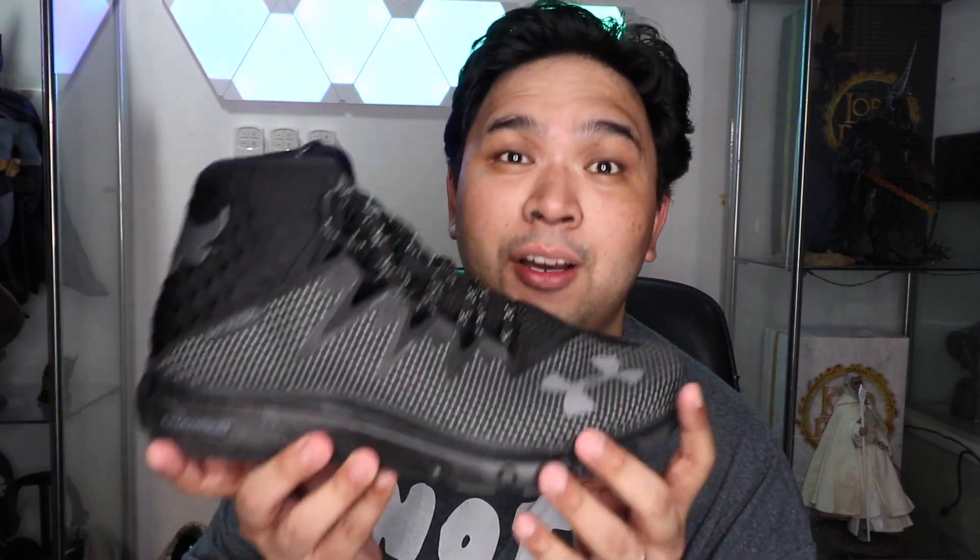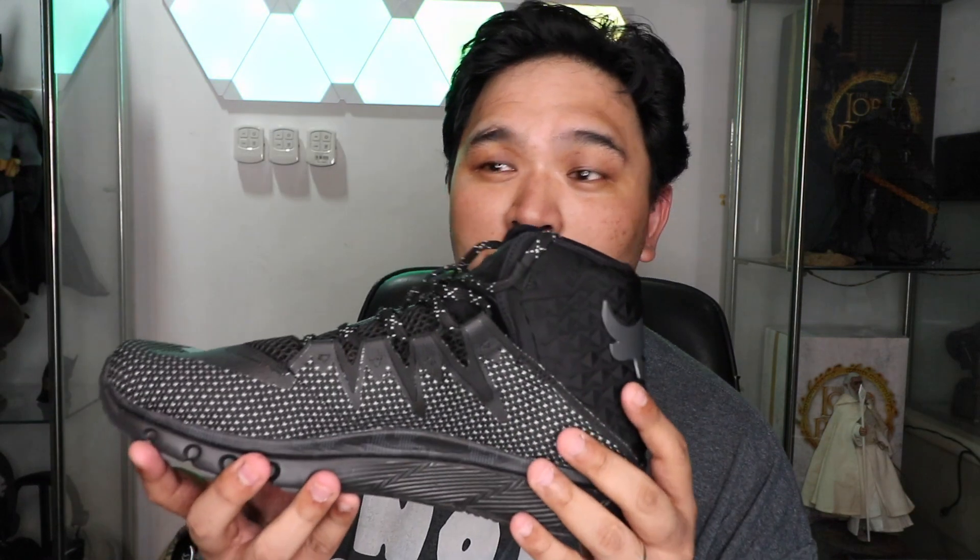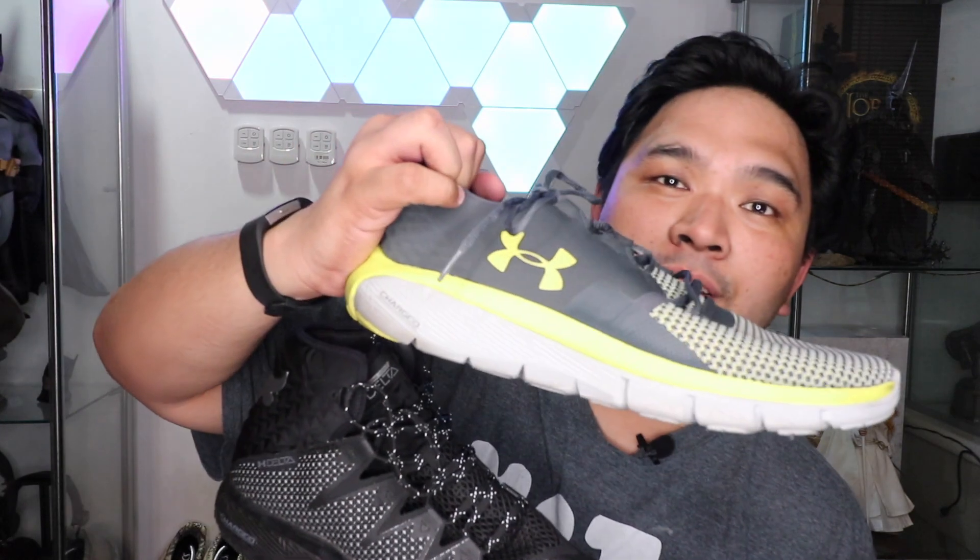Being the Rock fan that I am, I also picked up the Project Rock Delta trainers, which I love to train and walk in. The only thing I hate is that giant Under Armour logo they have on it, which is also present on their other shoes. For some reason, Under Armour just wants to plaster their giant logo all over their shoes, which really destroys the aesthetic.